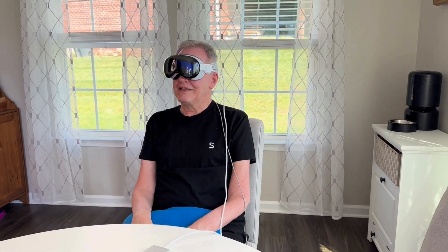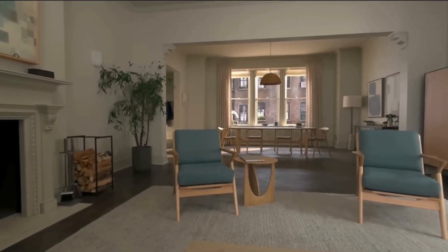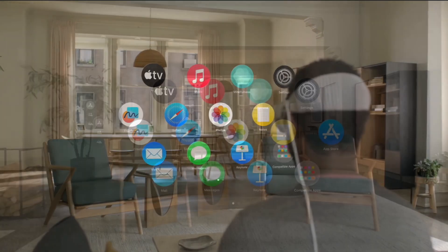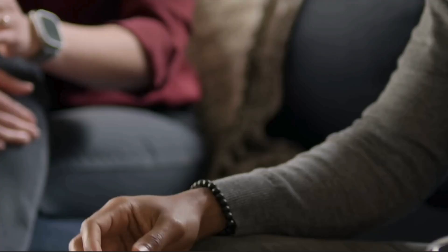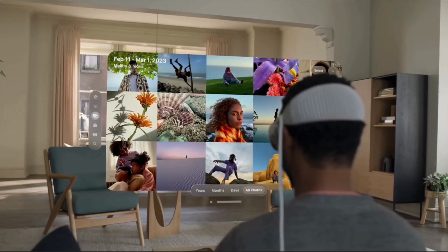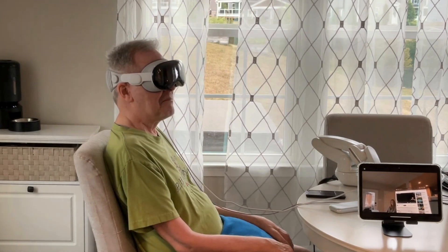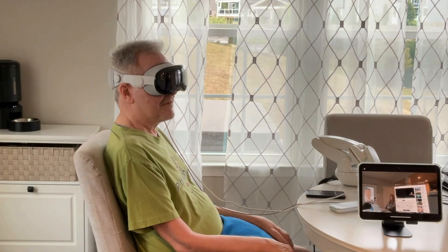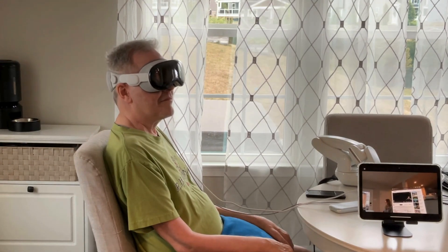Let's watch Mark use his BCI to help control his Apple Vision Pro. Navigating within a Vision Pro screen requires the use of your hands, eyes, and voice. Much like other VR headsets, the user makes selections by looking at what they'd like to engage with and pinching their fingers together. The Synchron BCI makes the Vision Pro accessible by bypassing the need for hand gestures, allowing the user to interact through a combination of eye tracking and thought-controlled selection.